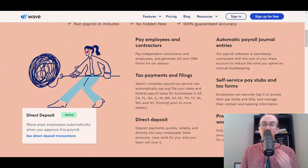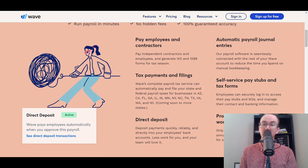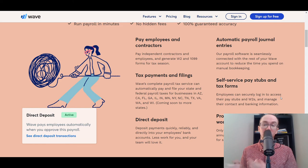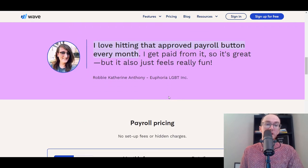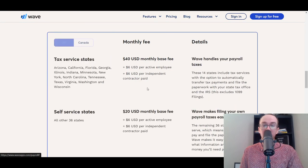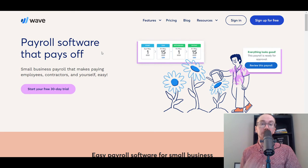Wave payroll also offers automatic payroll journal entries, so you can see everything within your Wave bookkeeping since it's seamlessly connected. You also get direct deposit, self-service pay stubs and tax forms — employees can access their W-2s and manage their contact and banking information — and workers' comp. They offer a 30-day free trial for Wave payroll services. They are available in both the U.S. and Canada, making Wave payroll another good small business payroll solution worth considering.